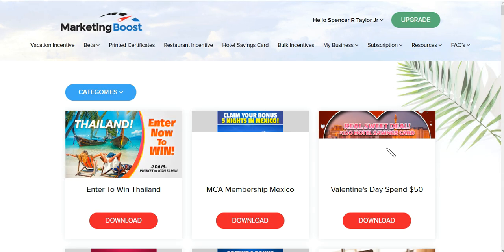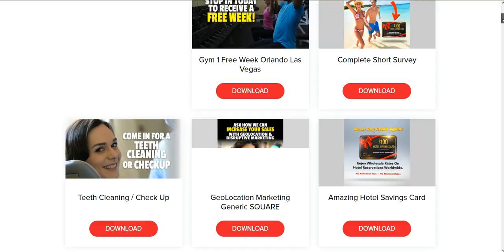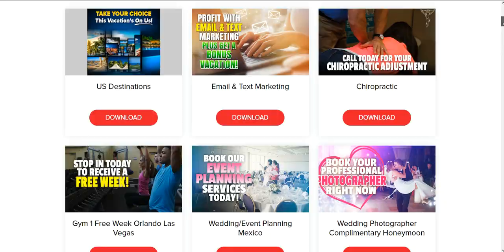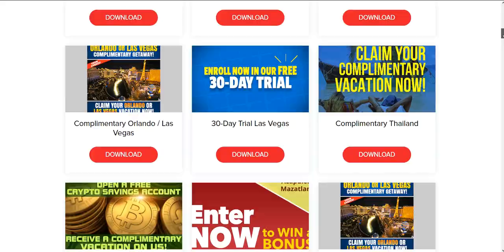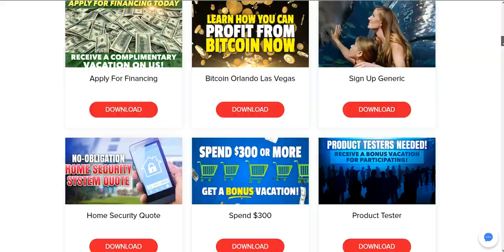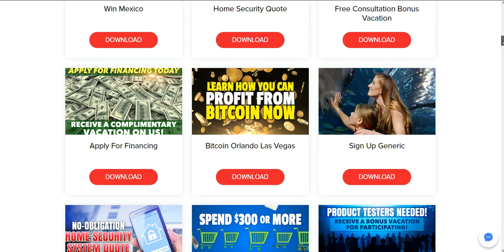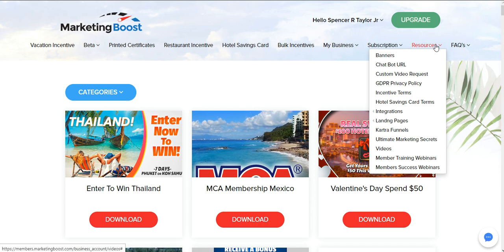They have videos here — you can find a video for your company, and if your company doesn't have one, you can request one and they'll make it for you absolutely free. There are a lot of videos you can use here to embed into your website, or you can request them to create one for you. You also have training — success webinars and training webinars you can attend to learn how to use the system even better.